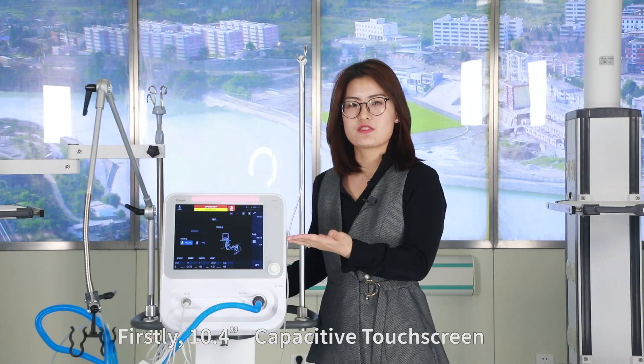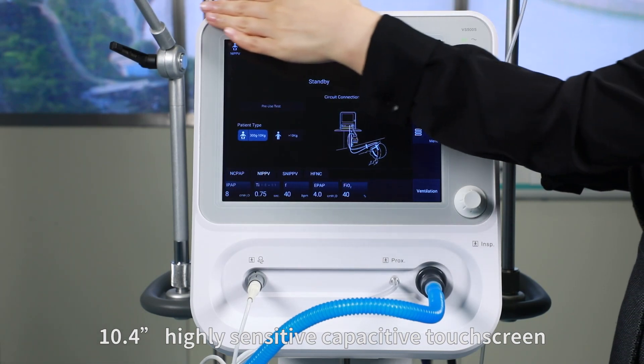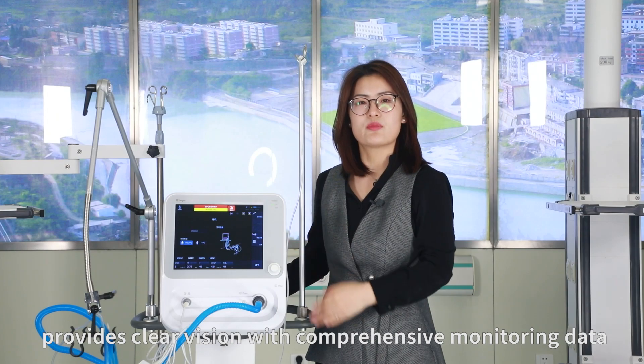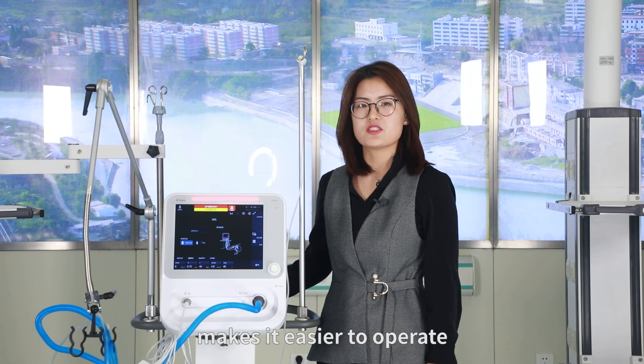Firstly, the 10.4-inch capacitive touch screen. The 10.4-inch highly sensitive capacitive touch screen provides clear vision with comprehensive monitoring data. The user-friendly interface with no hidden menu makes it easier to operate.